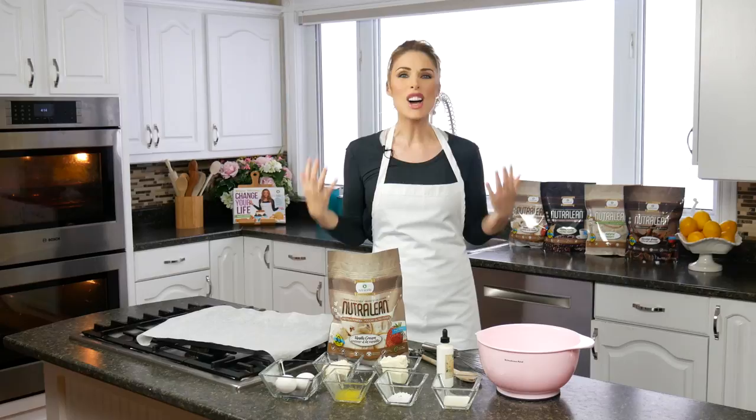Hey everyone, welcome to Protein Treats by NutriCell. I'm Melanie Wildman, and as some of you may know, I'm a Sleever — I've lost over a hundred pounds almost ten years ago now, and I have kept it off by eating these kinds of super yummy foods that are really high in protein, really high in prebiotic fiber, and lots of healthy fats.